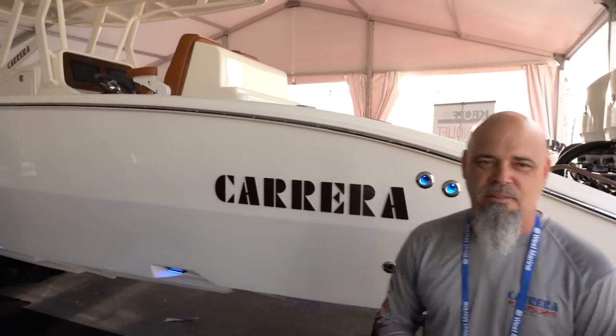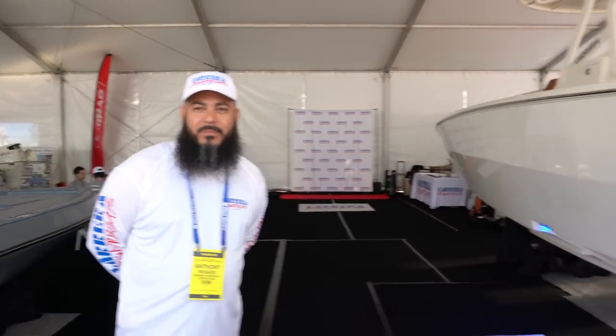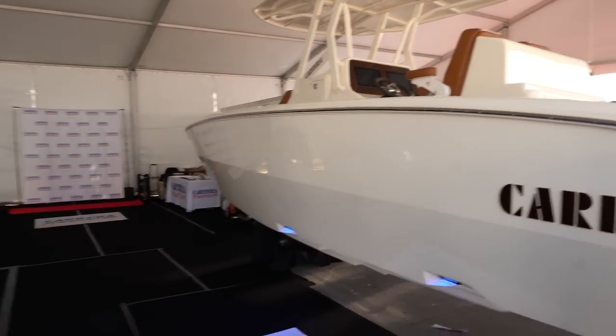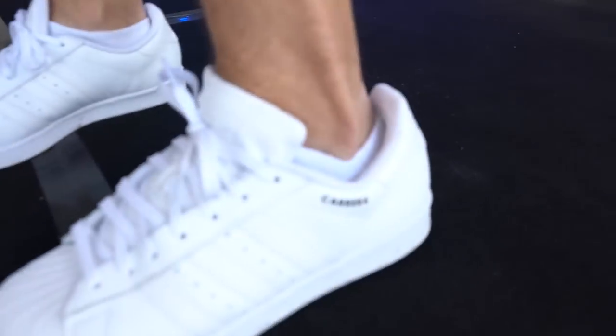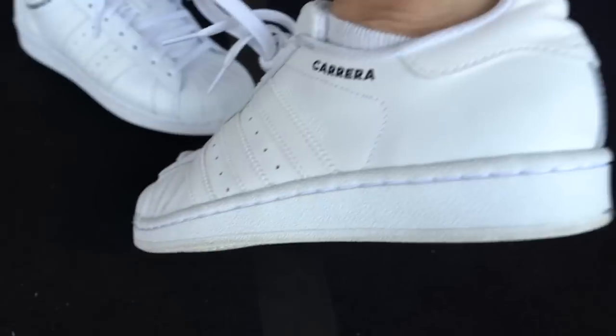I really appreciate you guys showing us the brand. Anthony, thank you so much. He committed to a sea trial so I'm riding back on this boat somehow, some way. Maybe I can get a ride to Black Point Marina. Wait — look at the details, look at this. Oh my god, next level.